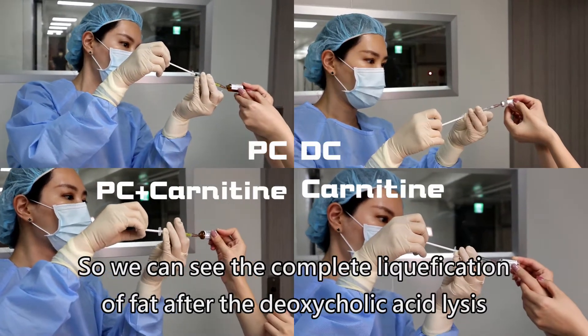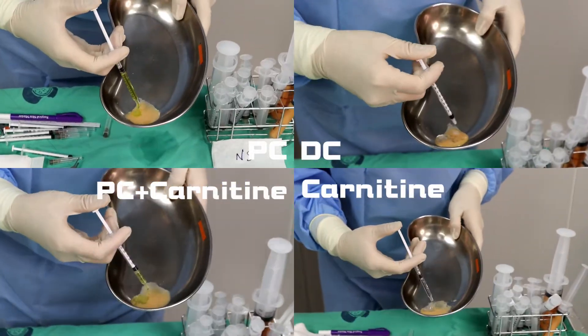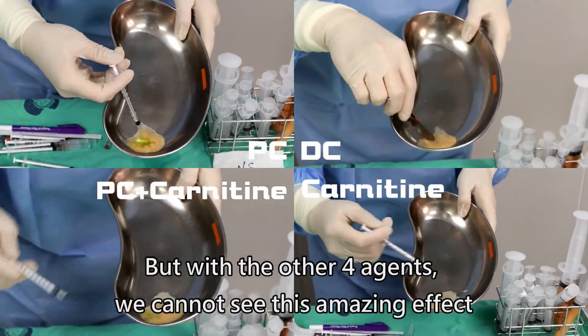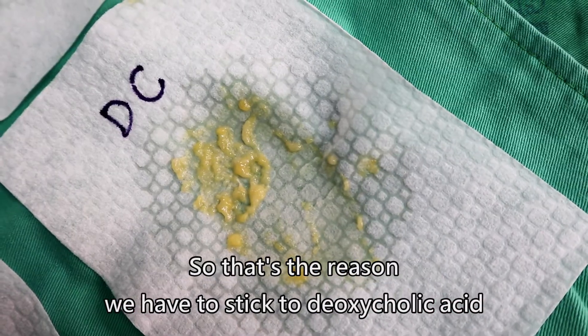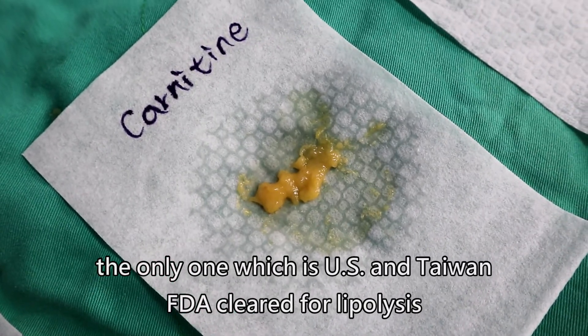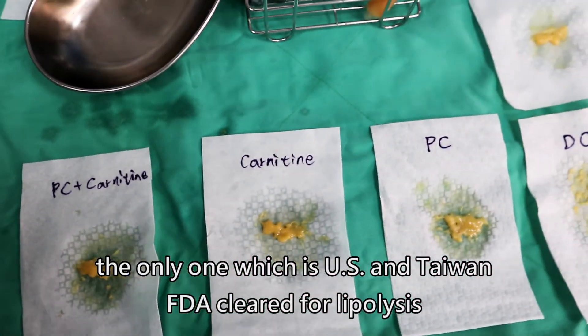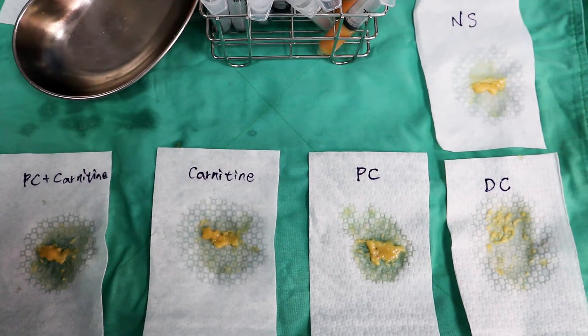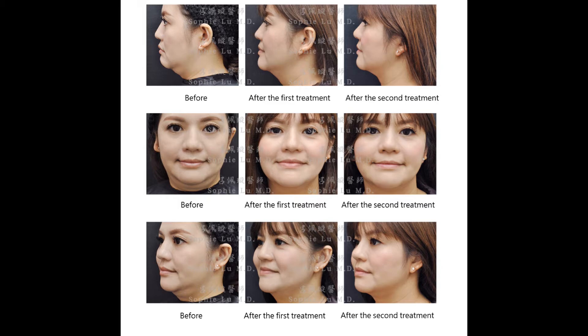We can see the complete liquefaction of fat after deoxycholic acid, but with the other four agents we cannot see this amazing effect. So that's the reason we have to stick to deoxycholic acid — the only one which is US and Taiwan FDA cleared for lipolysis.